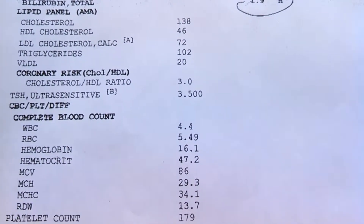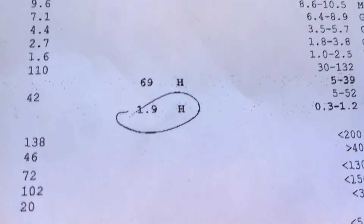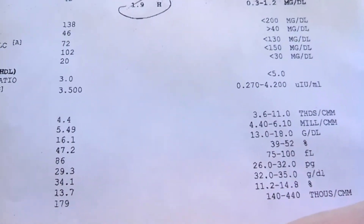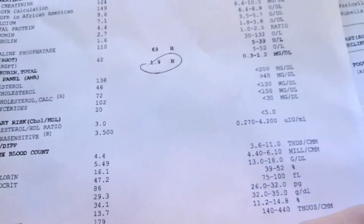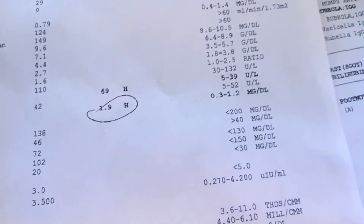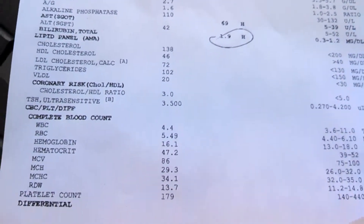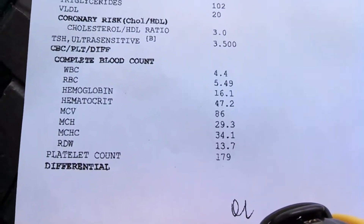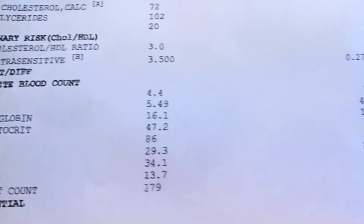White blood cell counts — everything is in the normal range. The only things that aren't in the normal range are these two liver functions, which are high because my liver is in overdrive trying to recover. I took this blood test about two days after I broke 30 minutes in the 10k — ran 29:58 — and that was one tough race.